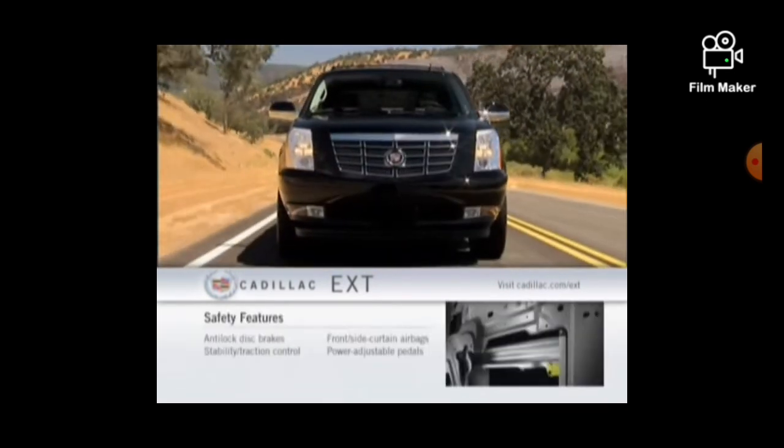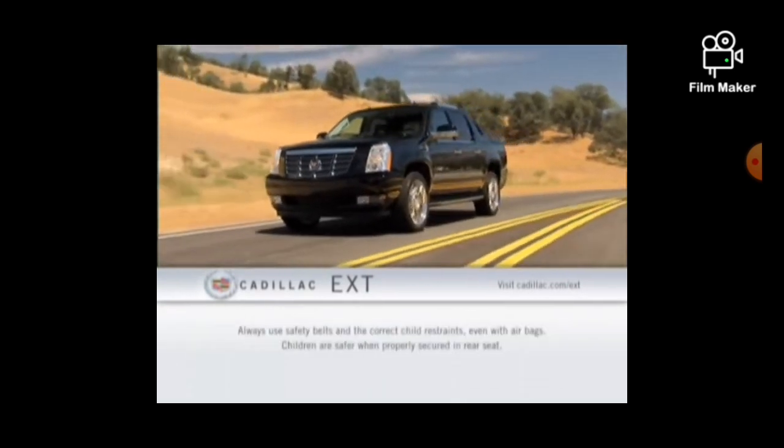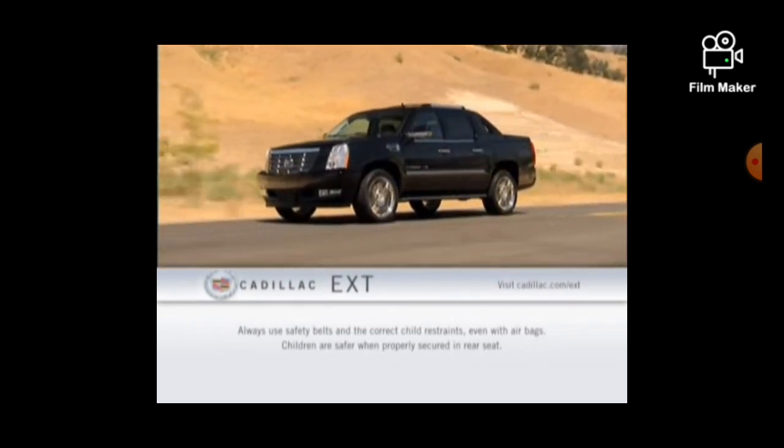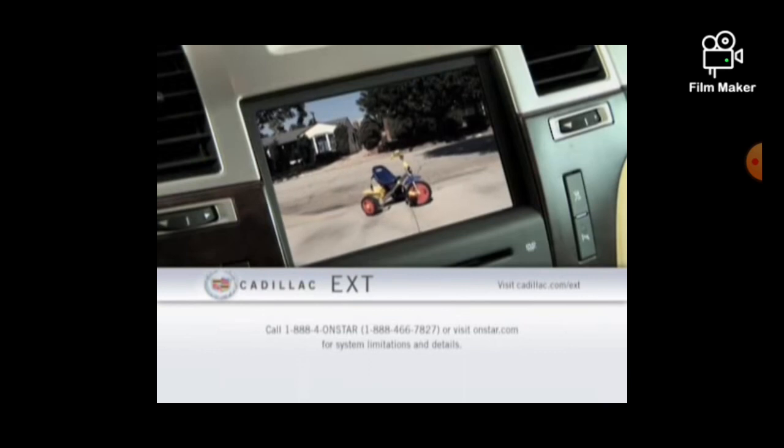Safety features include anti-lock disc brakes, electronic stability control, dual-stage front, side impact, and head curtain side airbags, power-adjustable pedals, and OnStar. A rear-view camera is also available.